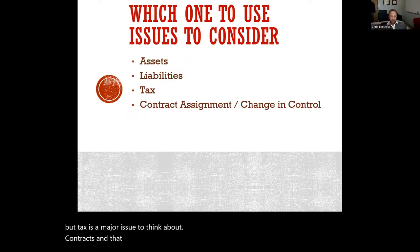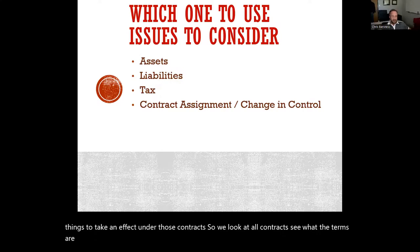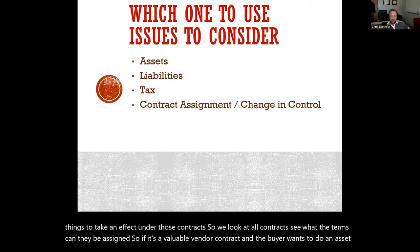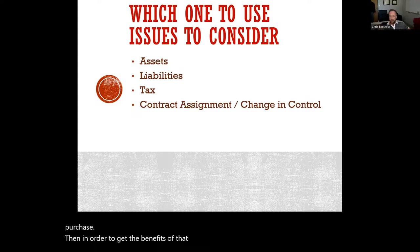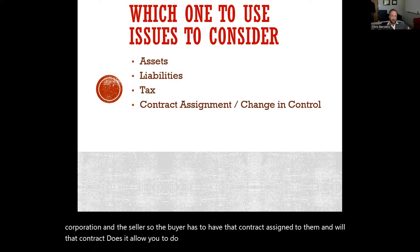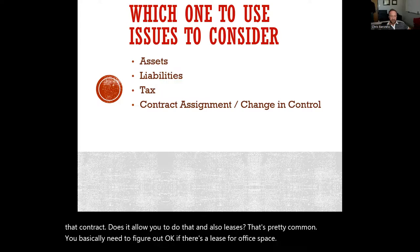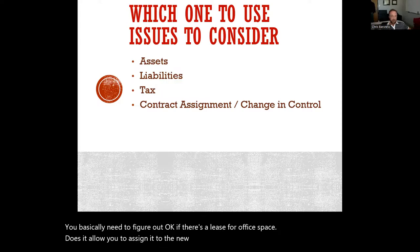Contracts are another issue — specifically existing contracts that have change-in-control provisions, meaning if the corporation changes hands or has new owners, it triggers certain things under those contracts. We look at all contracts to see what the terms are and whether they can be assigned. For example, if there's a valuable vendor contract and the buyer wants to do an asset purchase, they need that contract assigned to them. Similarly with leases — if there's a lease for office space, you need to figure out whether it allows assignment to the new owner.